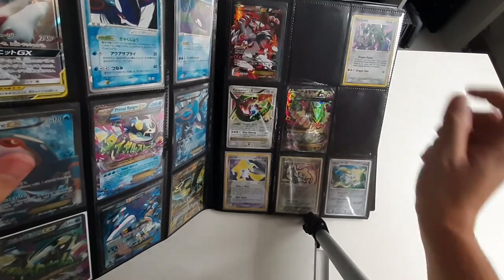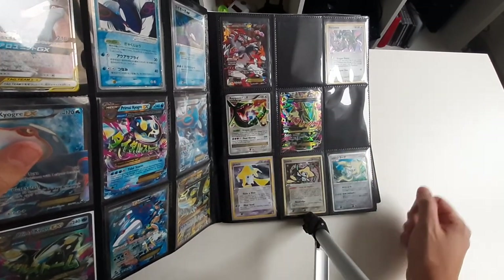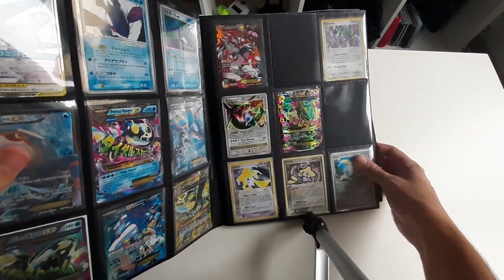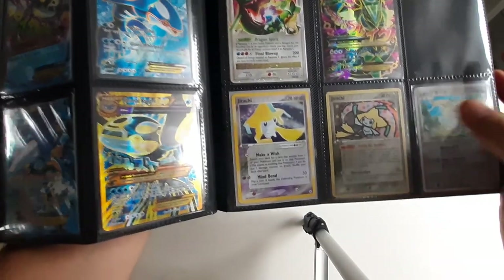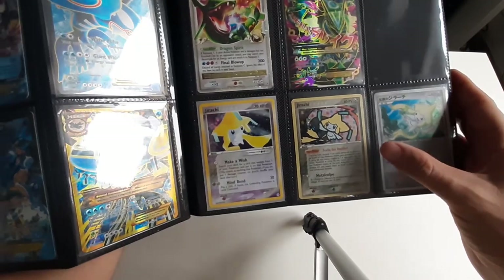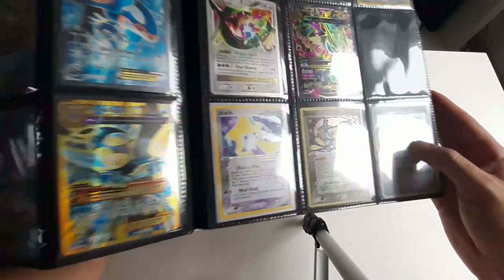Rayquaza here — I have English holo. Rayquaza C Level X, English holo. Mega Rayquaza, English holo with Japanese text. Jirachi is also one of my favorite species. This was the first one I got — English holo. I really like the artwork on this one a lot, so I got it of course, but this one is in Italian. It's also a holo. Then you have another holo but this one is in Japanese.